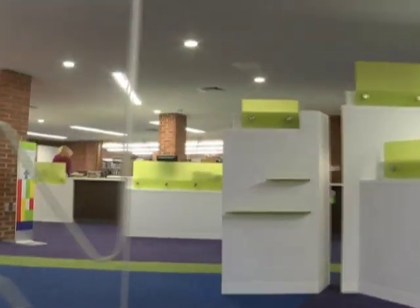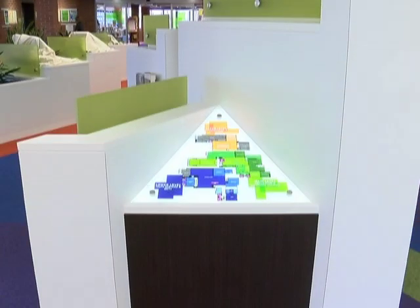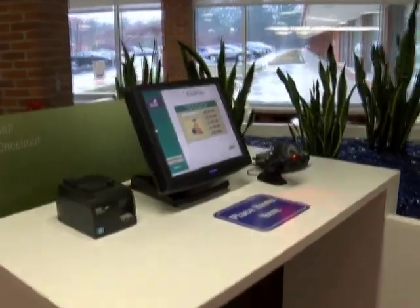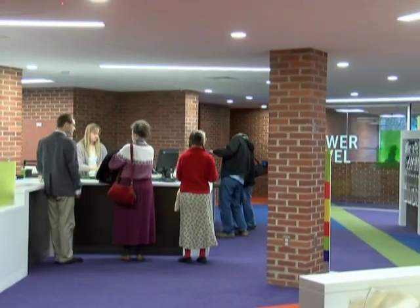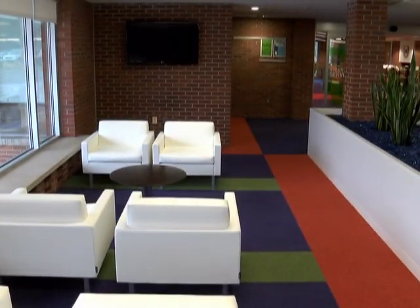Come in the main doors and see a bright new lobby with a kiosk to help you find your way. There are new self-checkout stations. If you need help, staff are still available at the checkout desk that's now off to one side, opening up the lobby space. If you're meeting or waiting for a friend, check out the new seating area.